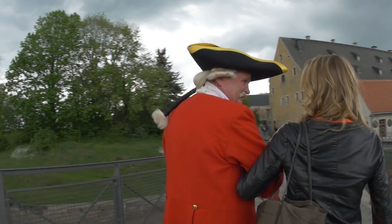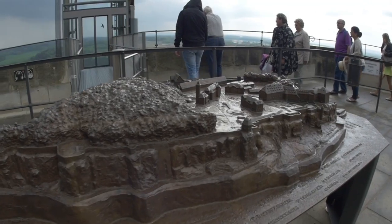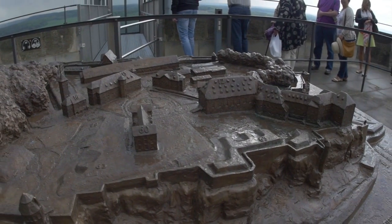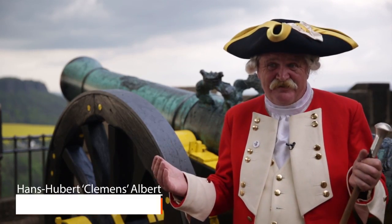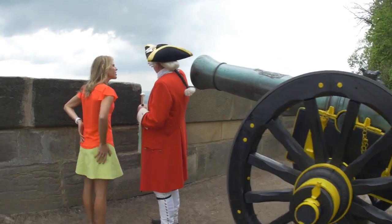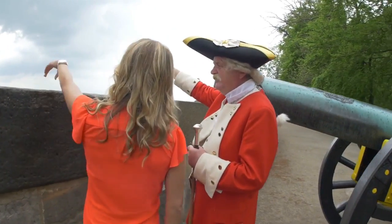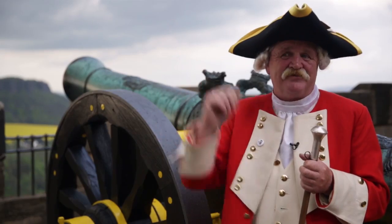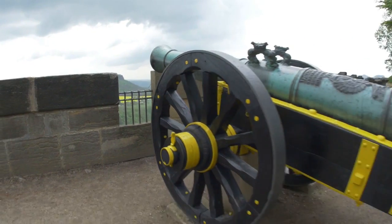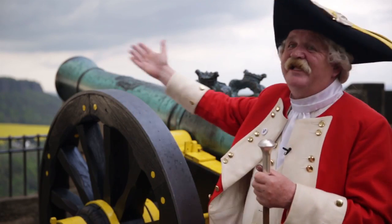The fortress was never conquered, and now you can have historical tours through the grounds and the museums on top. We are on the biggest fortress in Saxony — it's an old fortress, built at the end of the 16th century. The king's family came here in times of war because it was too dangerous to live elsewhere. And from here, you have a wonderful view into the landscape.